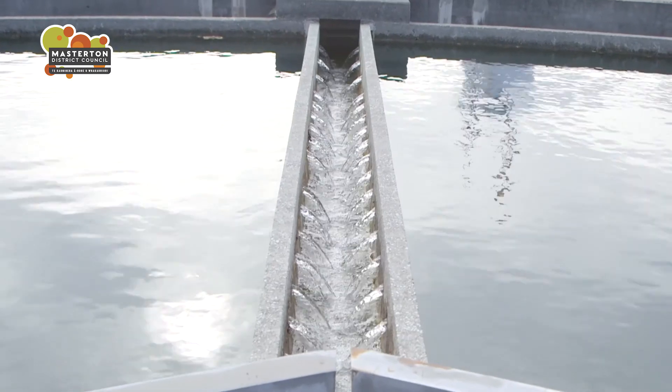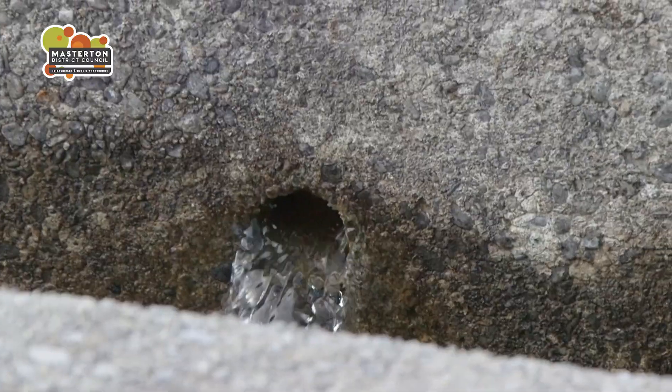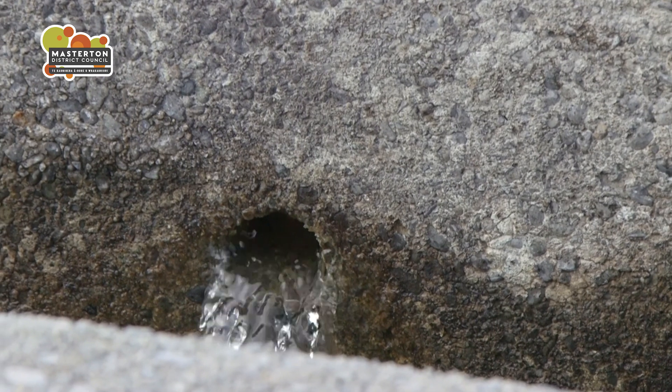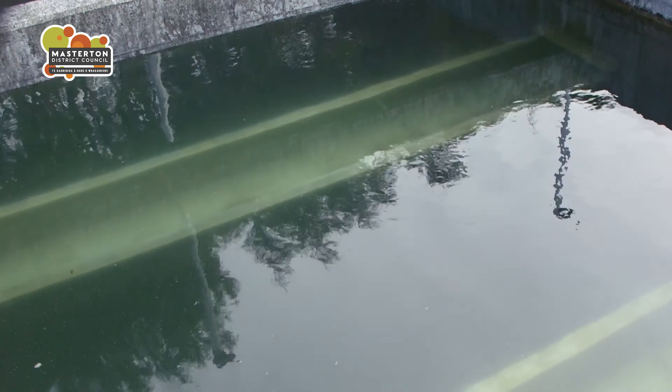Water beginning the treatment process first has two chemicals added: polyaluminium chloride and poly electrolyte. The polyaluminium chloride, or PAC, causes silt and clay particles suspended in the water to join together in what are called flocs. Poly electrolyte creates a hard shell for the floc, stopping the particles breaking apart.